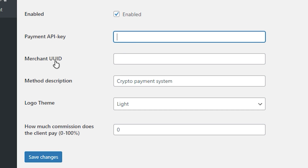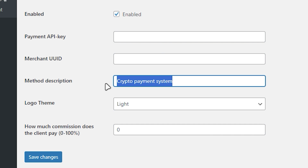All you need is a payment API key and a merchant ID in order for this plugin to work properly. You can also change the description below — for me it is completely fine and the rest of the settings are good. You don't have to change anything else. Once you fill in your payment API key and merchant ID, click on 'Save Changes' and your cryptocurrency payment gateway will work properly.